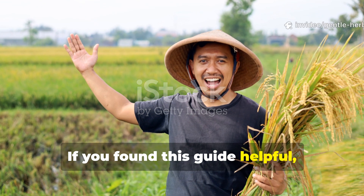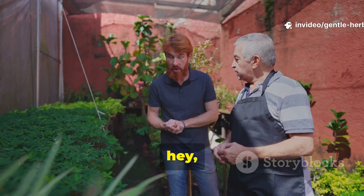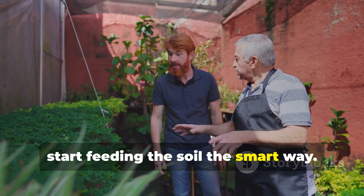If you found this guide helpful, subscribe to Gentle Herb Living for more regenerative gardening wisdom. Share this with a gardener who's ready to start feeding the soil the smart way.